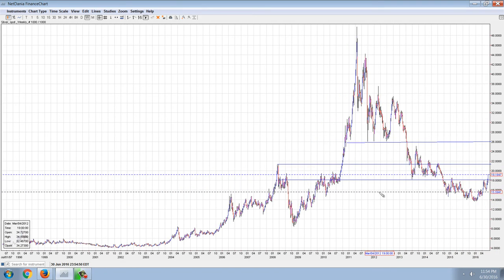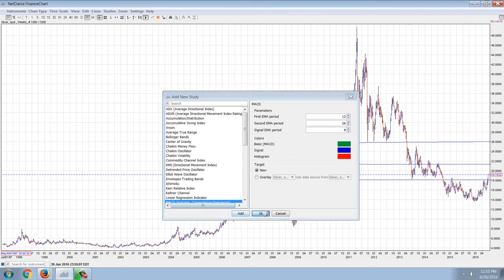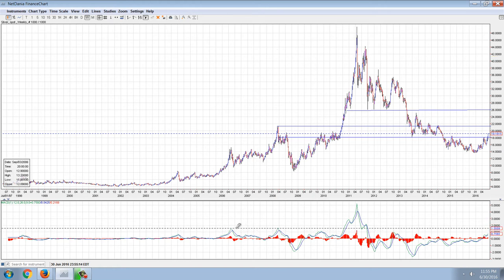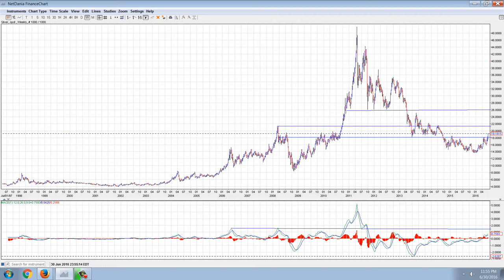Now, could this reverse and top? Absolutely. We'll pull up the MACD to see how overbought we are now with this particular move. And you can see, in relation to past history, we're nowhere compared to overbought territory. Traditional overbought territory is going to come in right about here, and we're a ways from there.